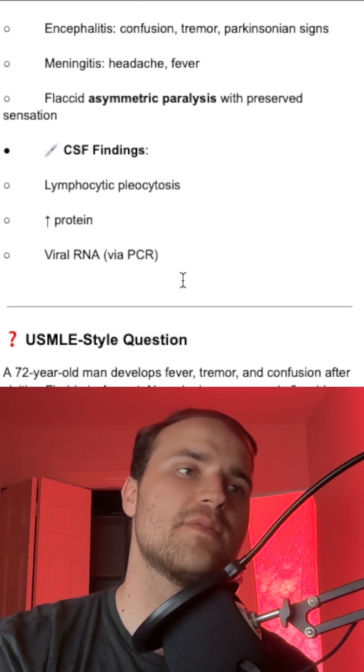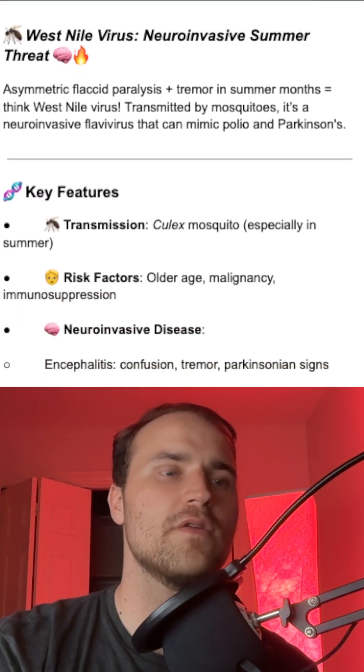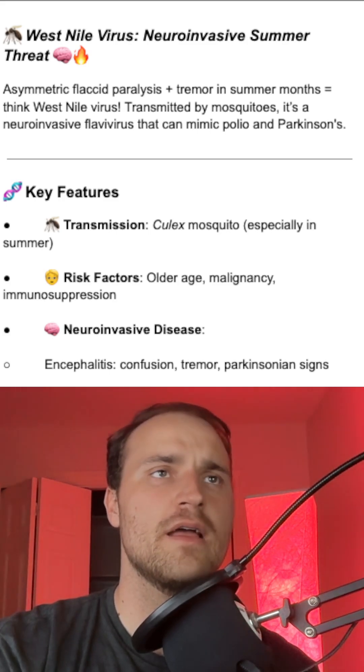The big thing to remember is asymmetric flaccid paralysis, fever, and a tremor — maybe after visiting Texas or Florida. Hopefully this is a helpful question for you. If you liked it, like it and subscribe.